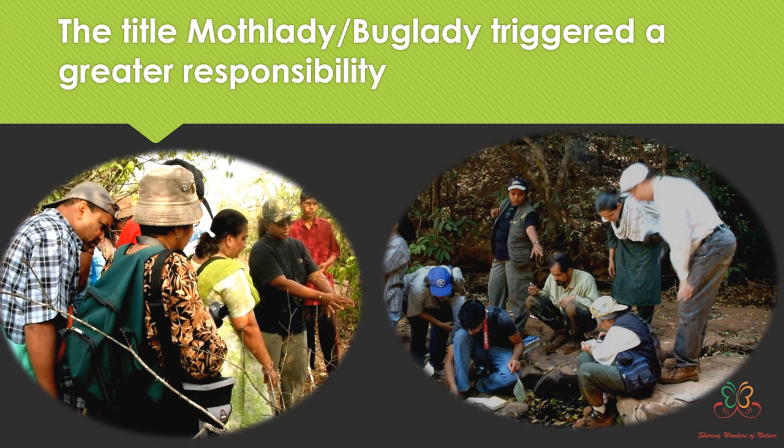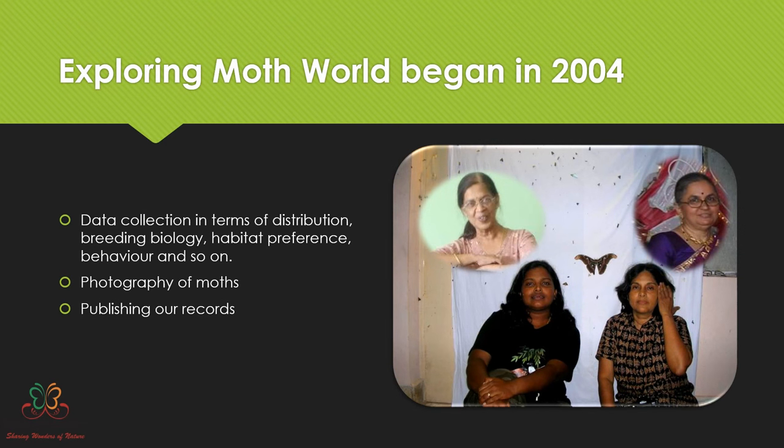This responsibility made me pursue moths beyond my PhD. Though I was only studying hawk moths and emperor moths, people invariably brought pictures of every moth and expected me to identify them. I used to say I can only identify hawk moths or emperor moths. Later I felt I should not give such naive answers, and that's where I started exploring moths from other families, beginning in 2004.